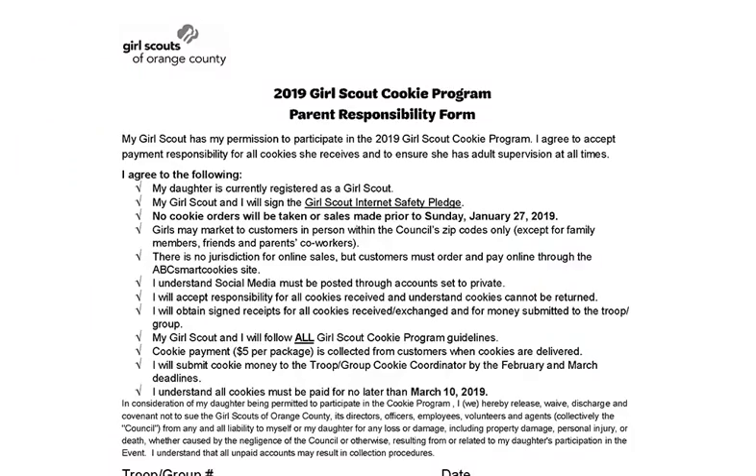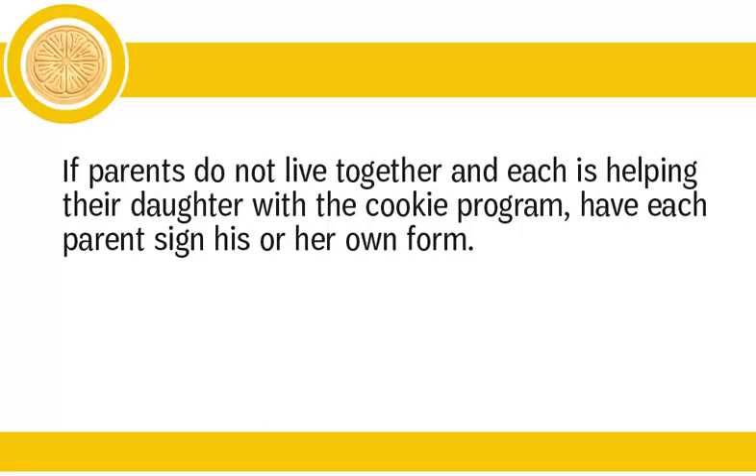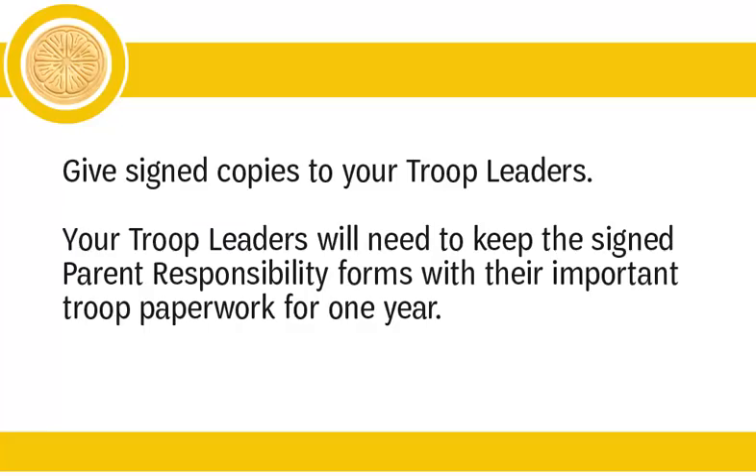The last page of the Family Guide is the Parent Responsibility Form. This form should be torn off, filled out, and handed in to you, the troop cookie coordinator. Please remind families to read before they sign, since this is a legal document. Note that cookies are not returnable. If your troop decides to permit returns or exchanges prior to booth sales, note that you are making an exception to the council's rule, and be sure to set and emphasize your troop's cookie return deadline. Have families fill out the Parent Responsibility Form and have the girl mark her reward choices on the back, so you will have the information needed to enter each girl reward choice in the cookie software, including the girl's t-shirt and hoodie size. If parents do not live together and each is helping their daughter, have each parent sign his or her own form. Be sure to give the signed copies to your troop leaders, who will need to keep the signed parent responsibility forms with their important troop paperwork for one year.